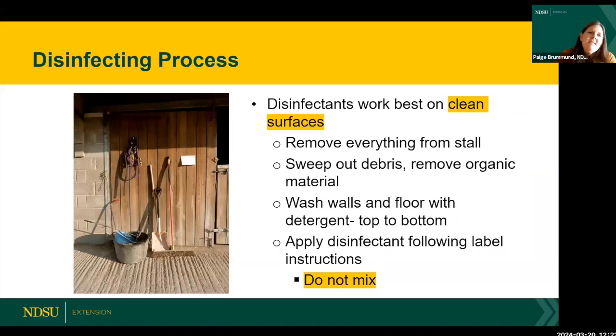Let's briefly talk about the disinfecting process. Disinfectants work best on clean surfaces. I've seen people spray bleach solution directly on dirt or sand — that's not effective. Knowing what works and what doesn't is important.